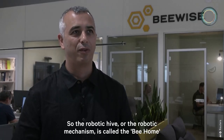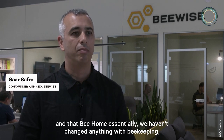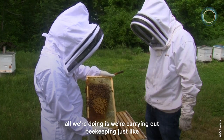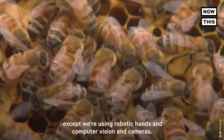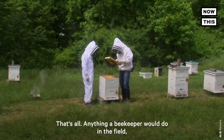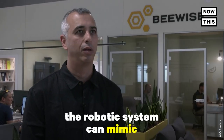The robotic hive, or the robotic mechanism, is called the Bee Home. And that Bee Home essentially hasn't changed anything with beekeeping. All we're doing is carrying out beekeeping just like a beekeeper would do in the field, except we're using robotic hands and computer vision and cameras. Anything a beekeeper would do in the field, the robotic system can mimic.